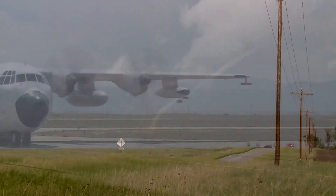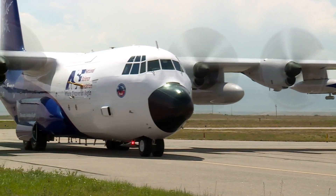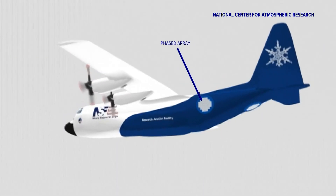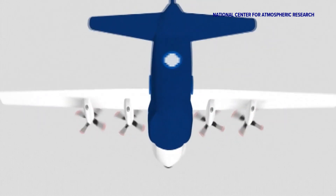Li says the first phased array weather radar will be installed on NCAR C-130 aircraft. The technology itself will get evaluated while scientists use it for research.